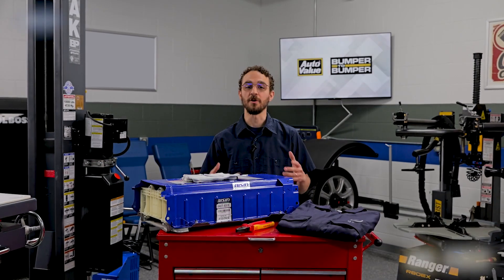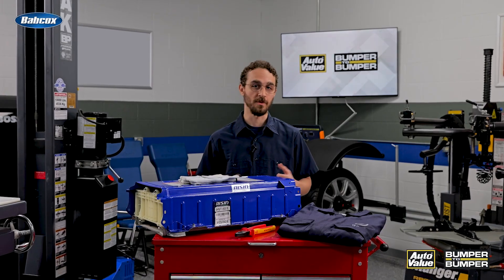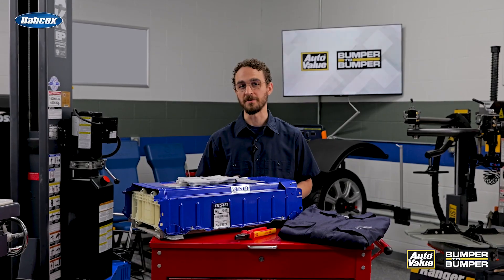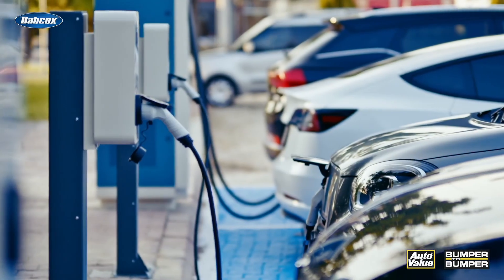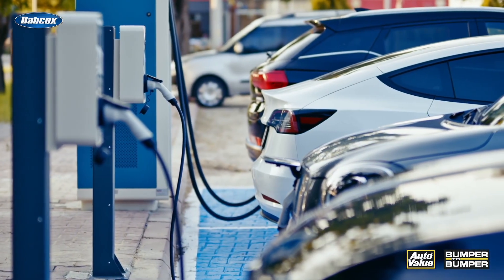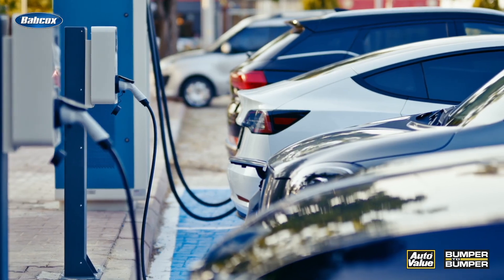In pursuit of greener alternatives to traditional fossil fuel powered vehicles, two technologies have emerged as front runners: electric vehicles and hydrogen fuel cell vehicles. Both promise a future with reduced emissions and decreased dependence on non-renewable resources, but they approach this goal in fundamentally different ways.